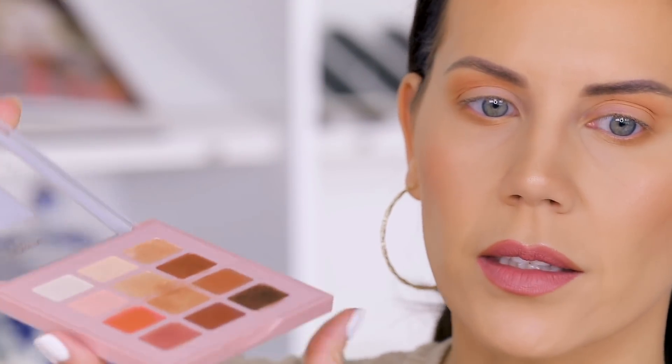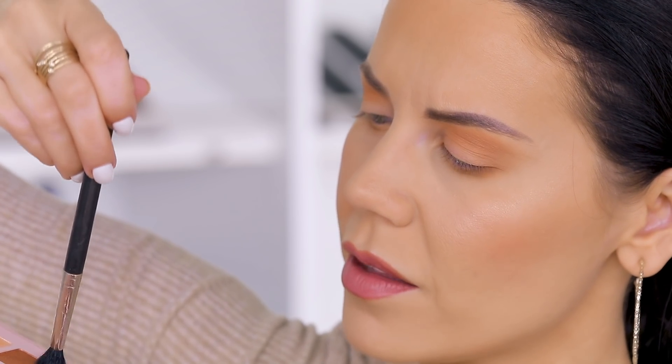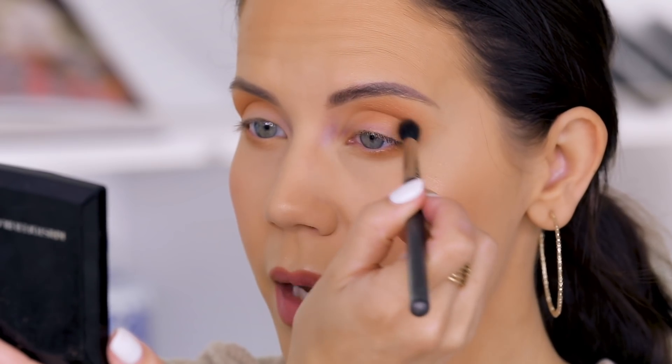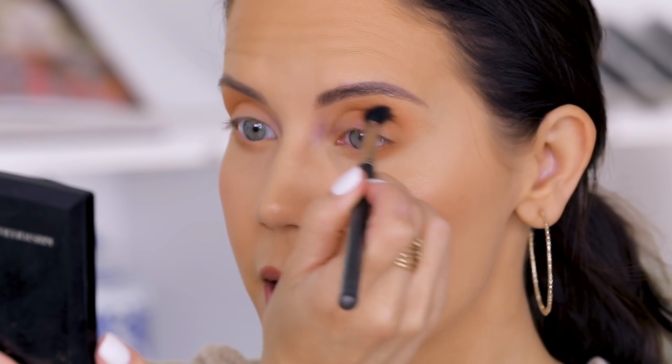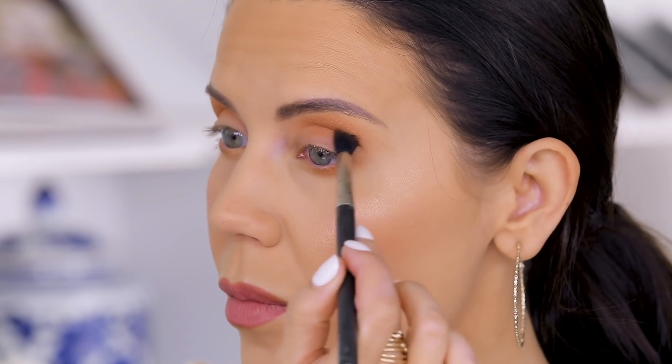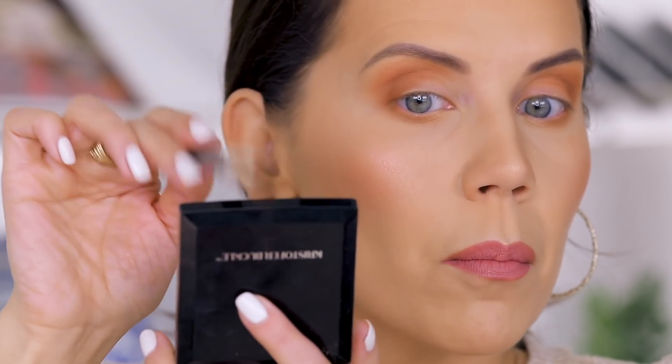I'm going to take a MAC 224 — look how dusty this is getting on the brush. It's pretty dusty, and I was not dipping hard. But it's blending out really beautifully. This is almost doing the same thing as the Anastasia shadows in terms of how it blends. I don't really mind the dustiness so long as it blends nicely and wears nicely. If it's dusty and patchy then forget it — but this is blending really nicely.